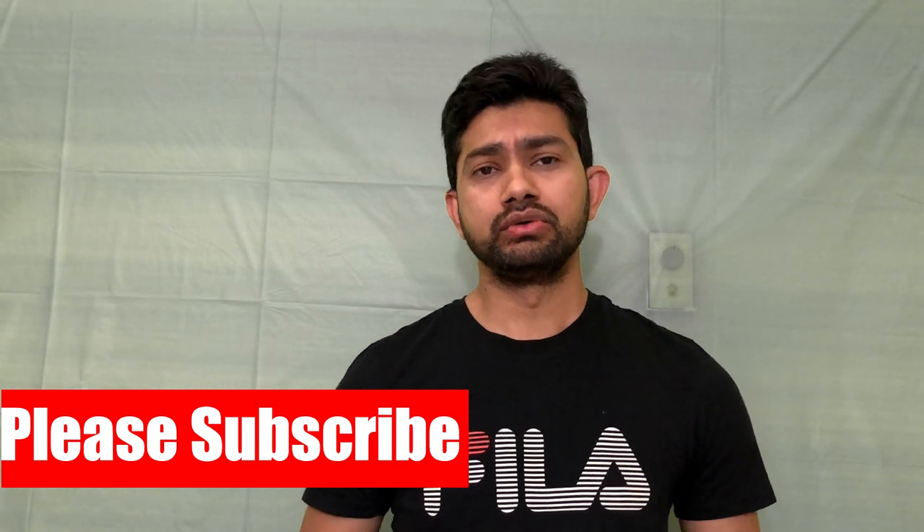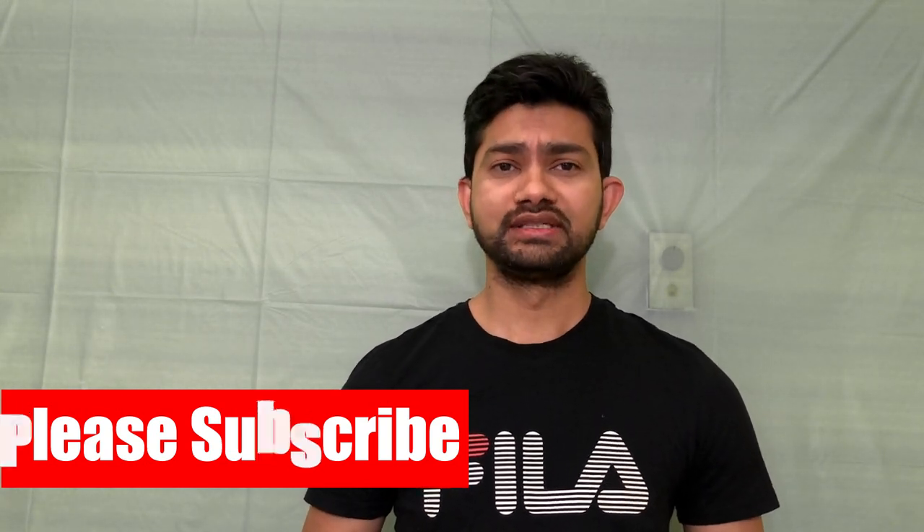All right everyone, thank you so much for watching. If you are new here, please subscribe to my channel and comment down below to learn more about it. I will try to answer all of you. Until the next video, Allah Hafiz.